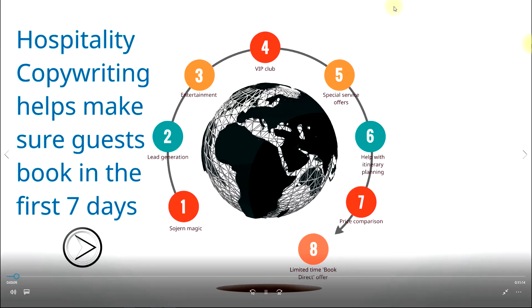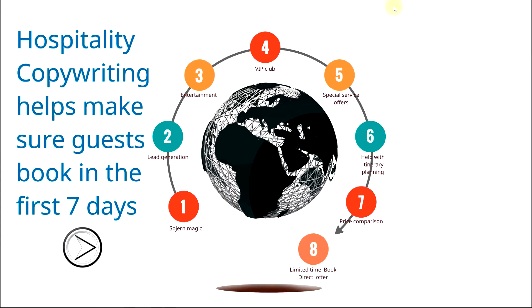Something I didn't mention in the introduction is that Sojourn buys very targeted data, which means you are appealing to people in the right age group, the right education, right affinity, and right socio-economic group for your hotel. This helps enforce the culture you're trying to create — that's a very powerful business advantage, but it doesn't work unless they close in the first seven days. Here's how hospitality copywriting helps make sure guests book in those first seven days.